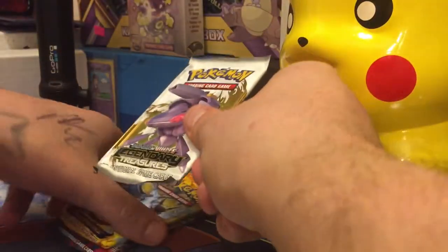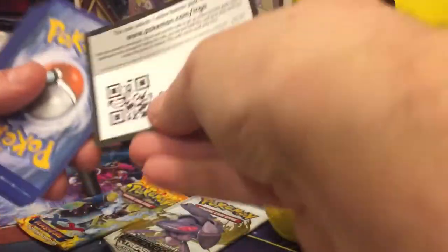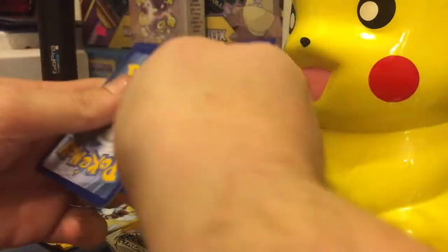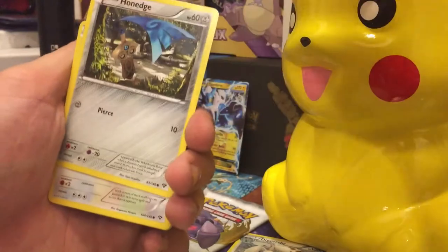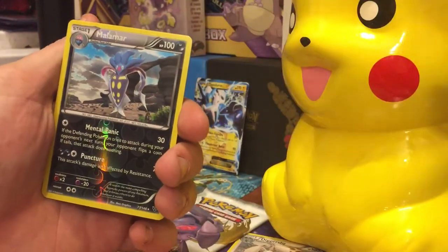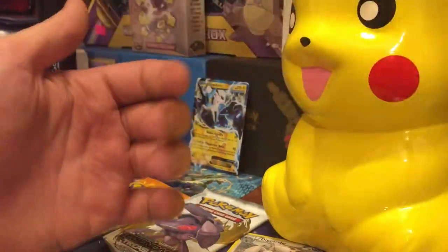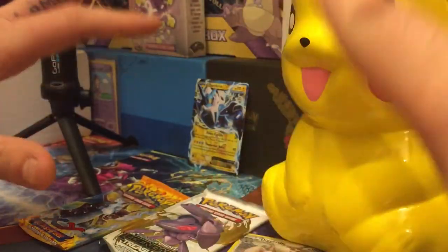I'm probably gonna wait on the Legendary Treasures just because that is the most suspenseful pack in this video. So here we go with number two — the code card for you. I'm not expecting anything too good but either way it doesn't matter. I had a great Christmas and a great day today just relaxing, no work, so nothing to complain about.